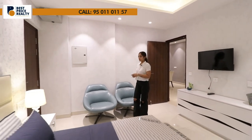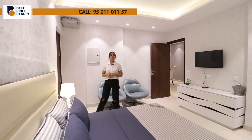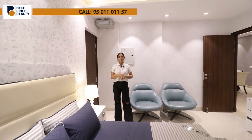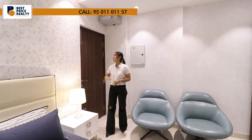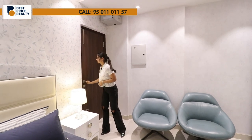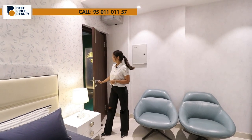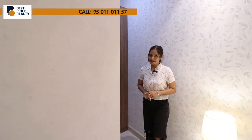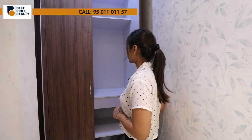Before entering the fourth bedroom, this space is for a bedroom area. The fourth bedroom is 12 by 14. As mentioned earlier, there are two entrances — one from the main door and one from the guest room. There is access to the balcony that was attached to your kitchen. The dressing area comes with wooden cupboards and good storage space, and this bedroom is attached to your washroom.